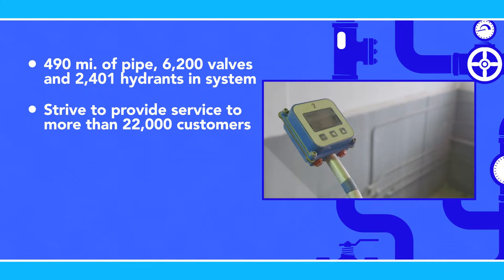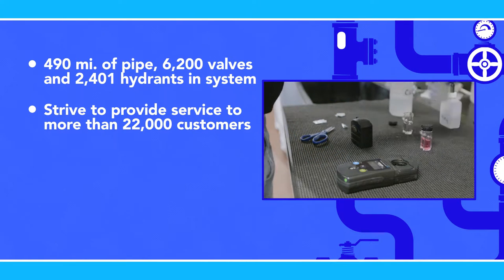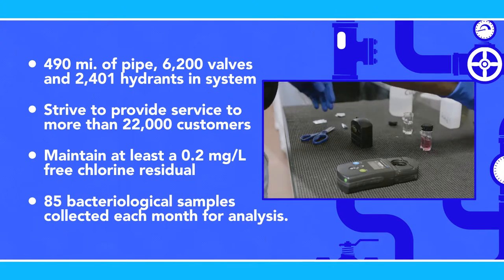Across these systems, water quality standards must be followed. Chlorine residuals are continuously monitored and physically verified daily. To sustain compliance, we must also maintain at least 0.2 milligrams per liter free chlorine residual throughout the distribution system. As a part of this process, 85 bacteriological samples are collected each month for independent analysis.